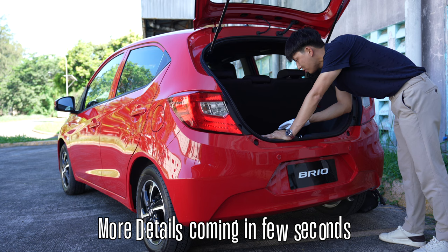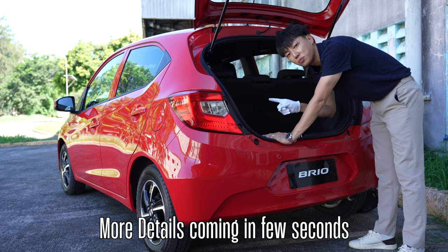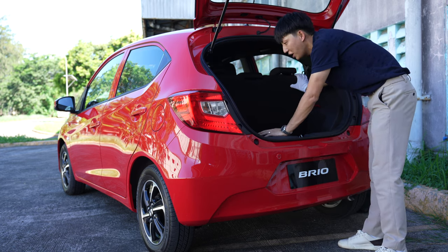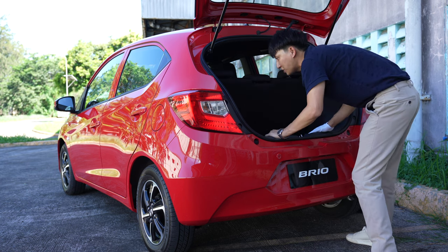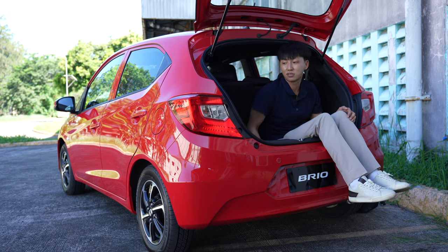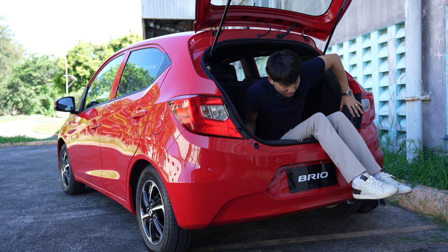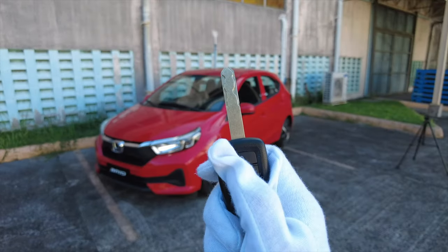If I get the V variant I would install a backup camera since the Kenwood head unit has the ability to add one — not a big deal. Let's open the trunk: there is good space. You can put your luggage and also fold the rear seat — you pull it simultaneously and it's just one solid piece. There are no trunk lights, but there's ample space — I can even fit inside.